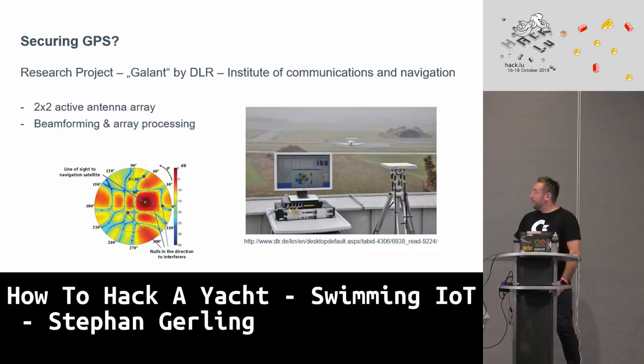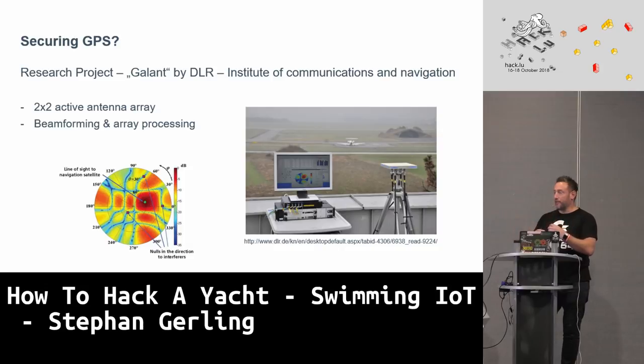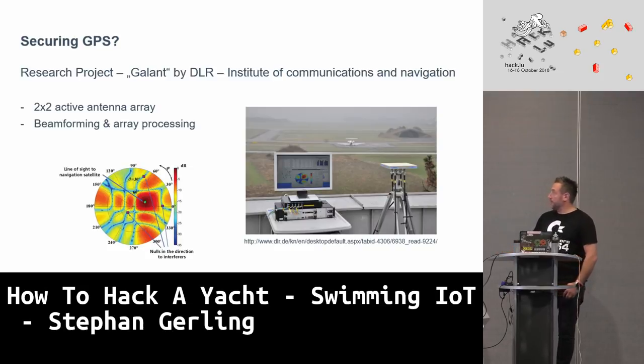There is a research project from the DLR called GALANT, using a 2x2 antenna array. With this 2x2 antenna area, they can calculate whether a signal is coming from the real satellite position or from a spoofed position — because a spoofed signal comes from a different angle. The antenna can detect that the signal is arriving from multiple directions and identify it as spoofed. It's still in the testing phase but working quite well.